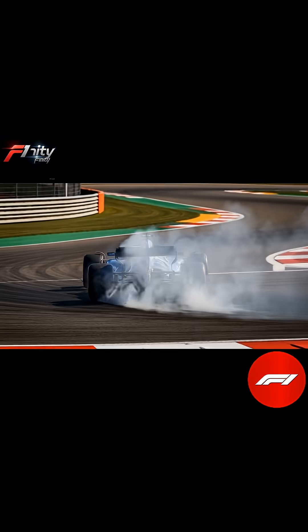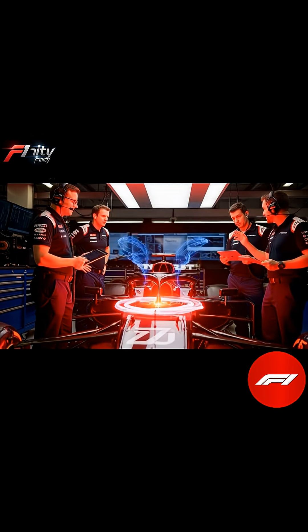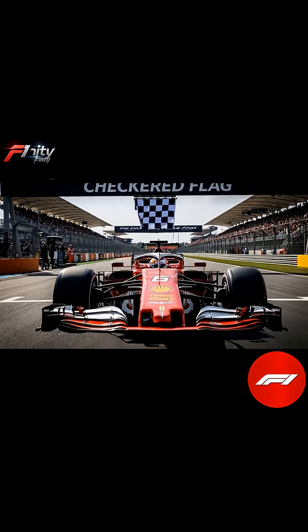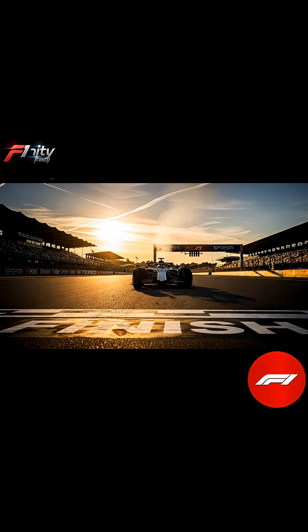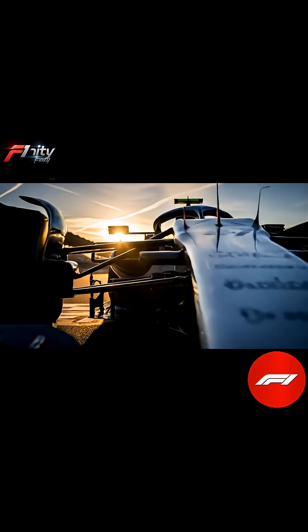It's the reason these cars can take corners faster than any other racing vehicle on the planet, and why drivers and engineers obsess over every aerodynamic detail. Understanding downforce is understanding the very essence of Formula One: precision, physics, and the relentless pursuit of speed.